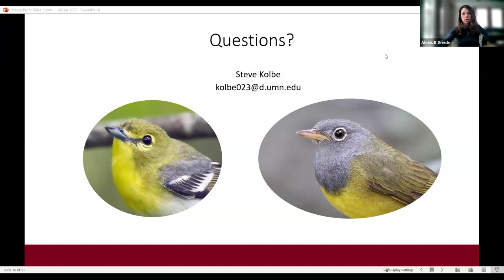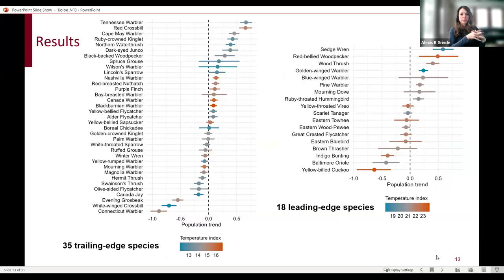A key takeaway from the range shift paper is how many species are quantitatively shifting north versus how few are colonizing on the leading edge—35 trailing edge versus 18 leading edge species. This asymmetry raises concerns about overall breeding bird biodiversity in the forest 20 to 50 years from now. It's a great example of how this long-term dataset can be used for fancy modeling efforts, with more to come in the future.